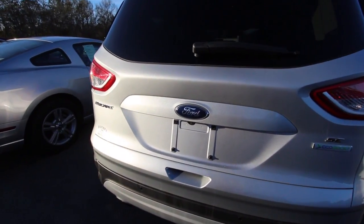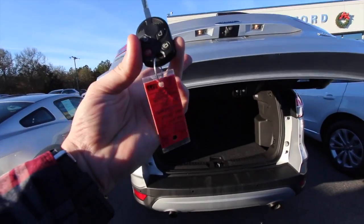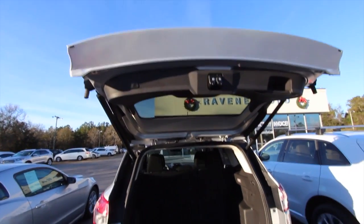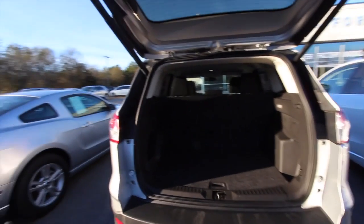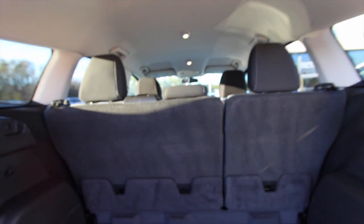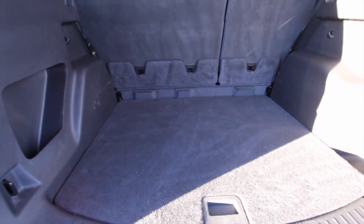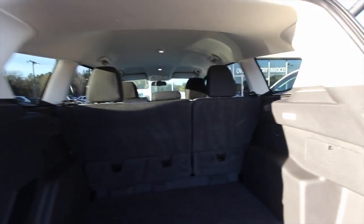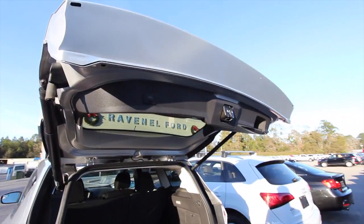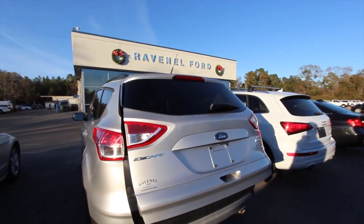Let's open up the rear part. Look at that — holy mackerel, power tailgate! I didn't even know they did a power tailgate on the Escape, especially back in 2014. Goodness gracious, this is nice. You do got second row seats — no third row on the Escape — but plenty of storage space. You can hit a button right there and drop it right back down. Very nice. That's the Escape SE.